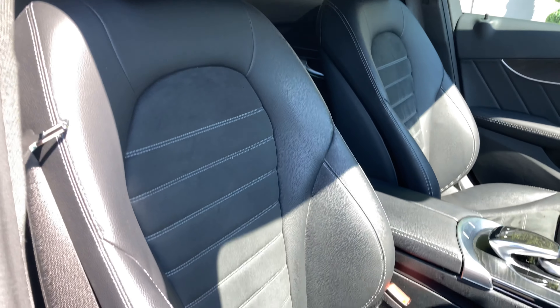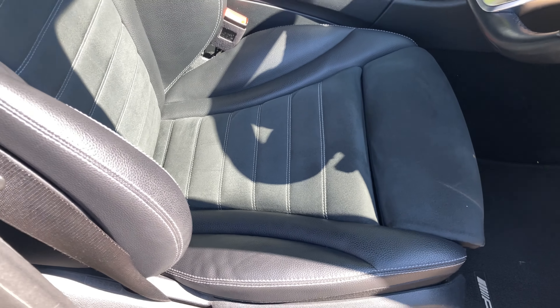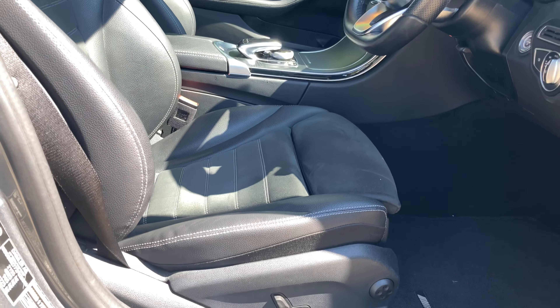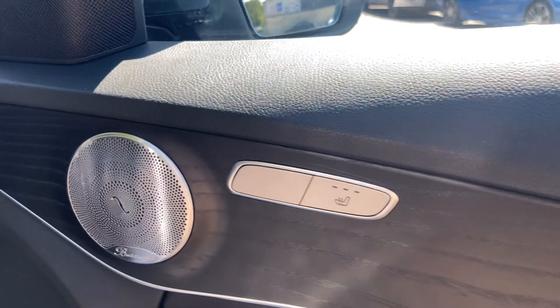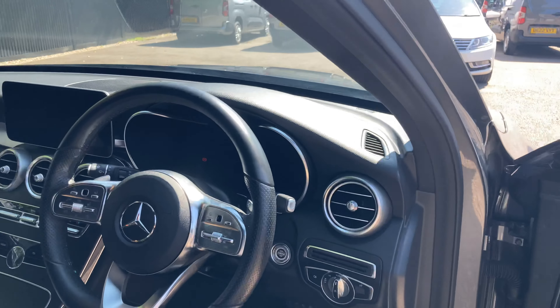Inside we do have a very darkened theme. We have these half Napa leather, half Alcantara seats, which in my opinion is the best combination — not too hot and not too cold in the winter and summery seasons. These front two seats can be electrically adjusted and they can also be heated. The button for that is on the inner door panel.